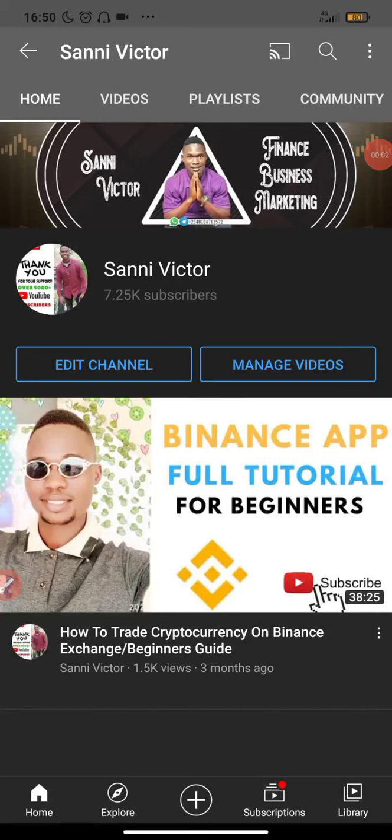What's up guys, Sunny Victor here. Welcome back to my YouTube channel. In this video, I'm going to be sharing with you guys how to find altcoins and gems that are going to explode. Before I proceed, I'd like you guys to do me a big favor by tapping the subscribe button and also the bell button to get notifications anytime I upload new videos.